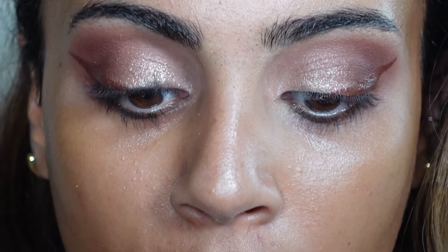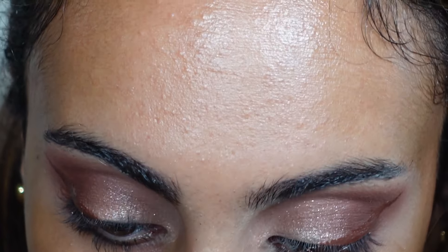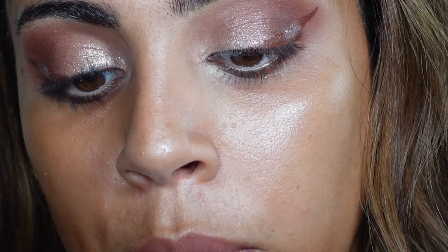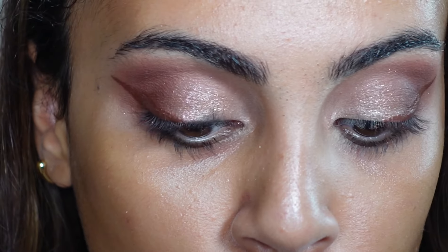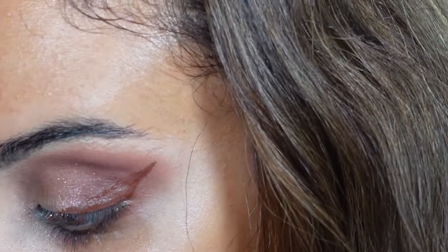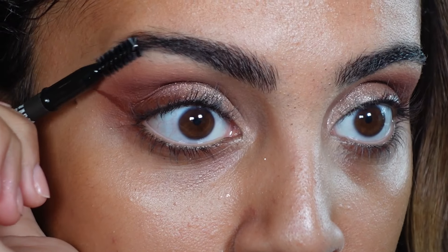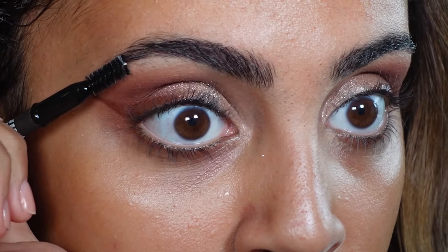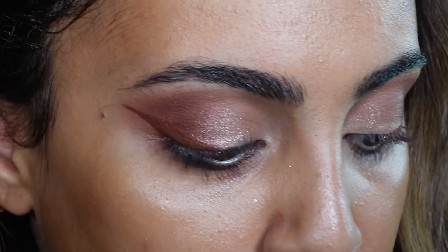The next new product I got was this eyebrow pencil — I got them in two different colors because I fluctuate between wanting a super dark brow and a neutral brown brow. This is the Powder Louder brow pencil. I got them in Black and also in Espresso. But that one took too long to open so I'm going to use the spoolie first to brush my rowdy hairs, and then it's just a little regular pencil.